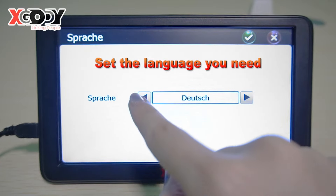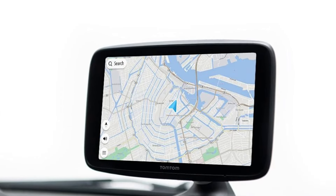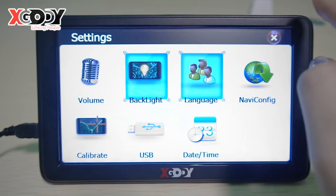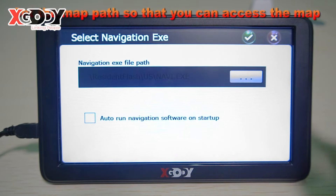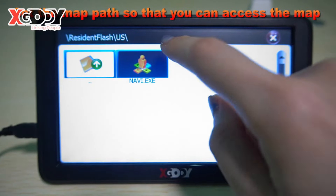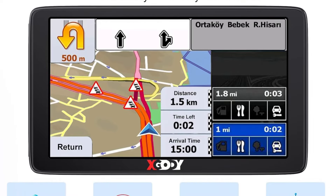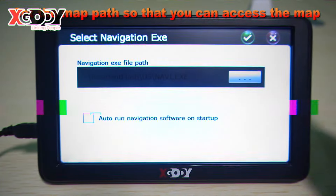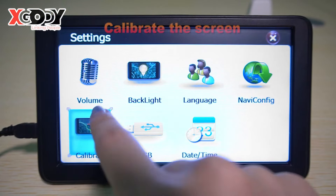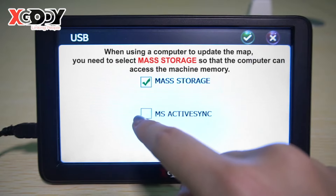Its FM transmitter integrates with your car's audio system, while the built-in speed camera warnings add an extra layer of safety during your journey. The X-Gaudi GPS also includes 8GB internal storage, expandable via a TF/SD card slot, providing ample space for additional maps or multimedia. It supports multimedia playback, an e-book reader, and a user-friendly interface with multiple language options, making it versatile for both navigation and entertainment. The device comes with essential accessories like a windshield mount and a car charger, designed for seamless integration into your vehicle.